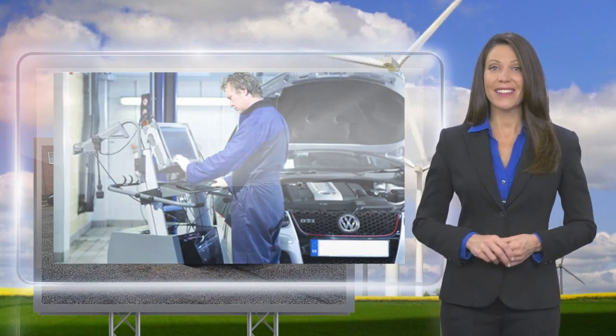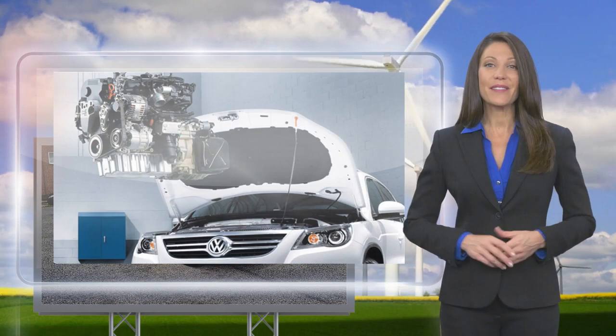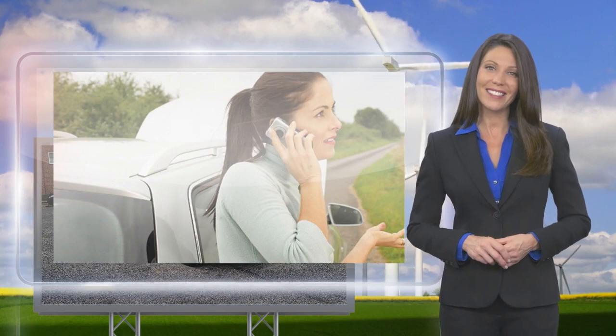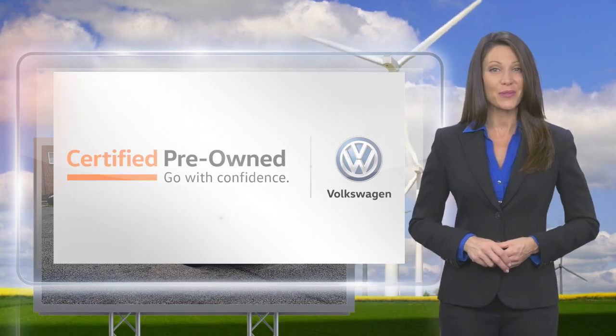A certified Volkswagen technician inspects each car with a fine-tooth comb. You'll receive a Carfax vehicle history report, extensive vehicle warranty, emergency roadside assistance, and more. Volkswagen certified — a brand new way to think about used cars.